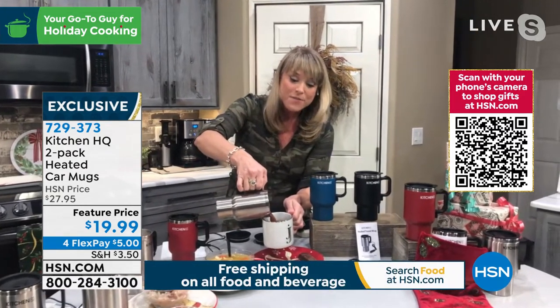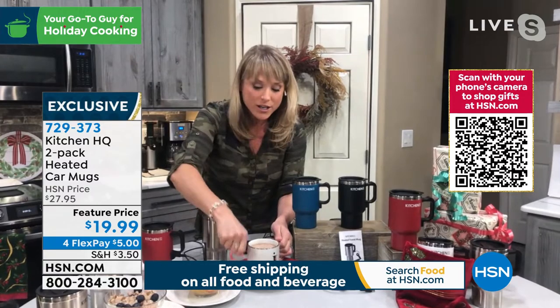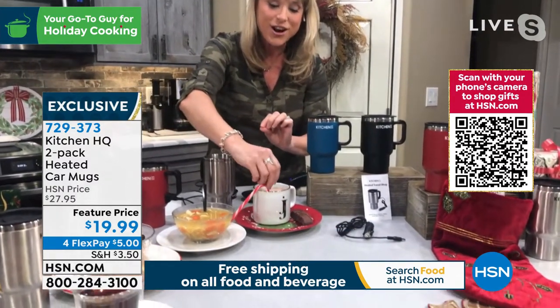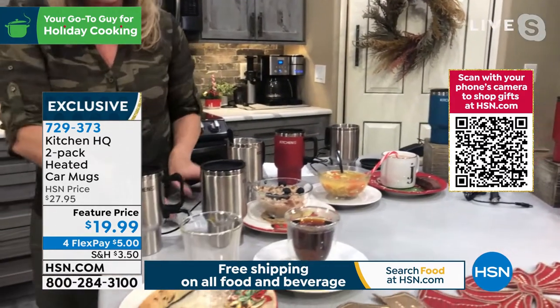If you like it warmer, like scalding hot, pop it in the mug scalding hot straight out of your coffee cup and you're going to be able to have it scalding hot — it will keep it at that temperature. There's our hot chocolate with a little peppermint stick for the holidays, and of course mostly you're going to use it for coffee.